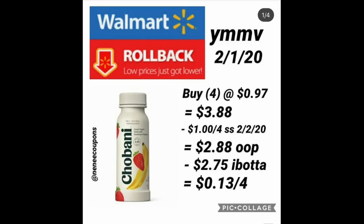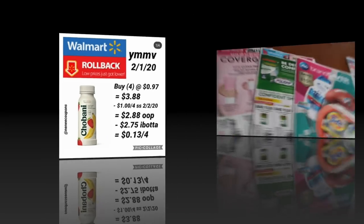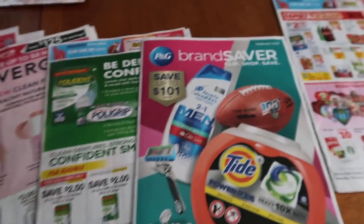The last Walmart deal is courtesy of Nini Coupons. Grab four Chobani drinks at 97 cents each — that's $3.88. There's a dollar off four coupon in this weekend's SmartSource, so you'll pay $2.88 out of pocket. Ibotta has $2.75 back when you buy four, making it 13 cents for all four. Thanks Nini for this awesome deal.